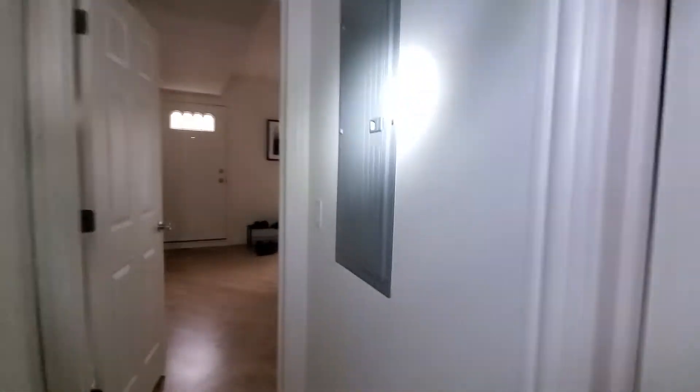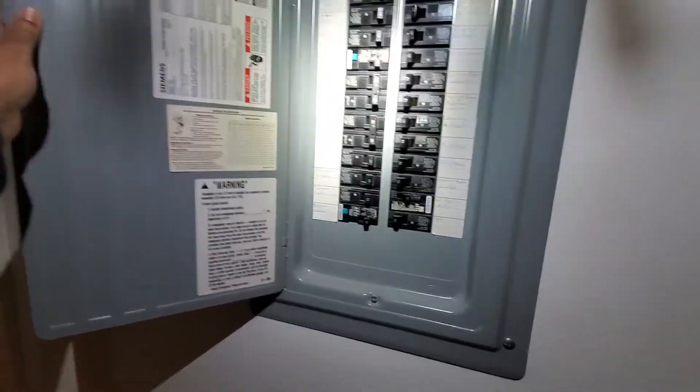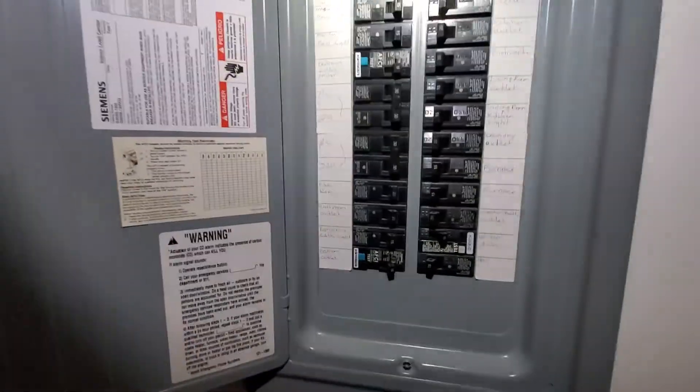Your electric panel right here is Siemens. We've got two systems here. ACs have been marked double pole, 30 amps.